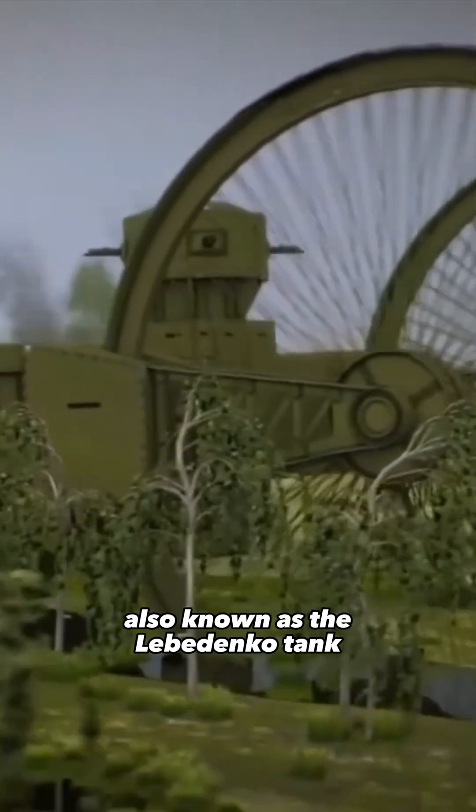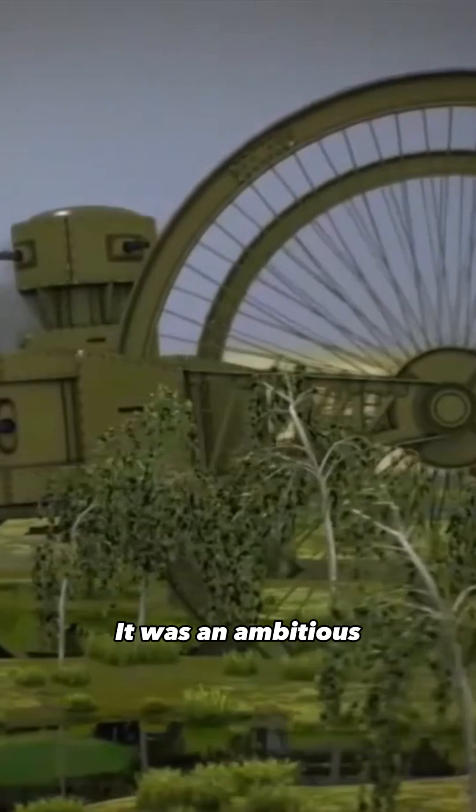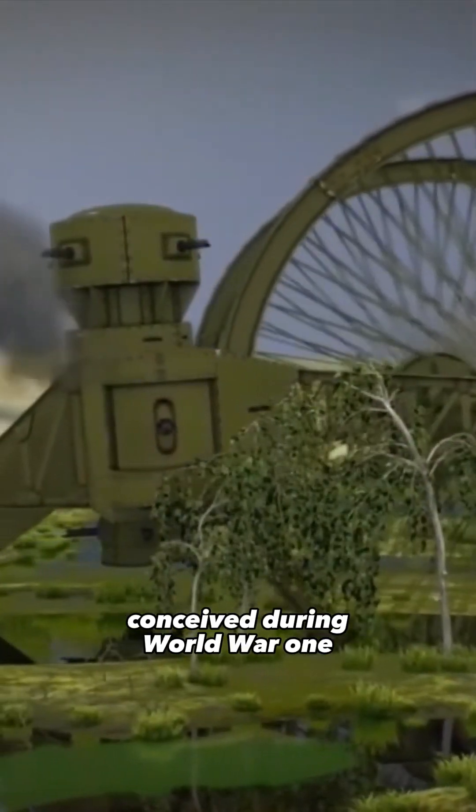This is the Tsar tank, also known as the Leberdenko tank. It was an ambitious and ultimately ill-fated Russian engineering project conceived during World War I.